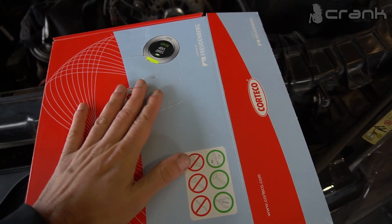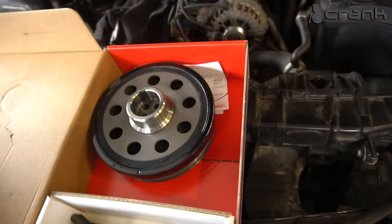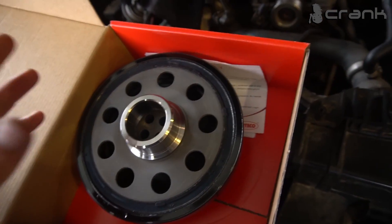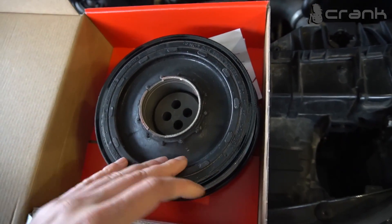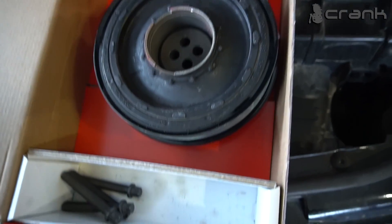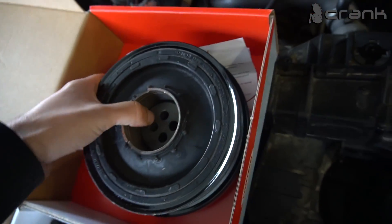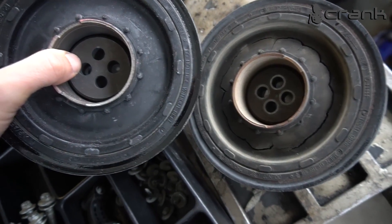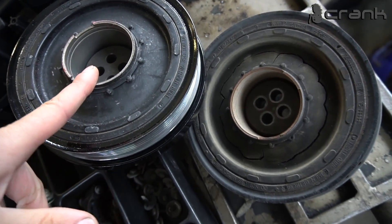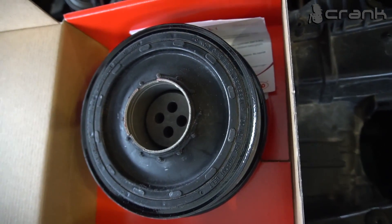For people asking what crankshaft pulleys we use — we use Corteco 99% of the time. I rarely install original BMW pulleys because most people can't afford them. But Corteco is used as original equipment in BMW, so I don't see the point in going OEM when this will hold for a really long time. It came with the bolts included, which is nice — otherwise you'd need to buy them separately. The new and old pulleys are pretty identical. I'll torque the bolts — from memory it's around 40 Newton meters plus 120 degrees — I'll verify and install it.